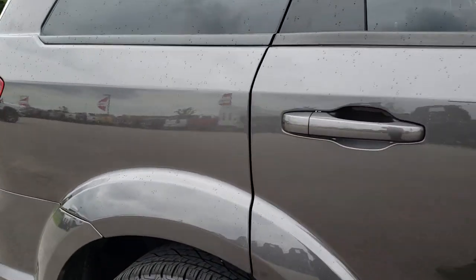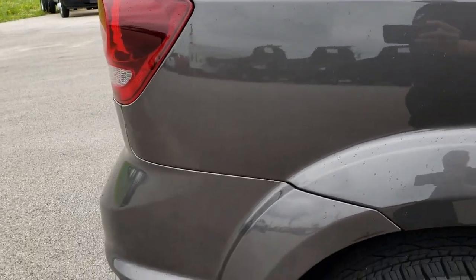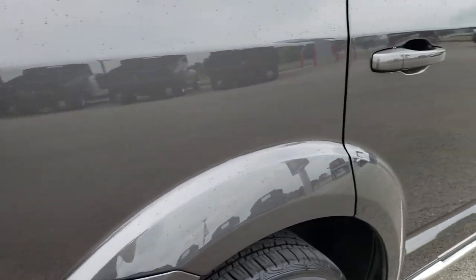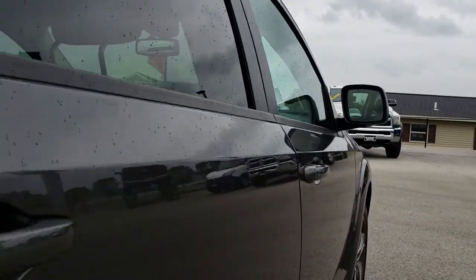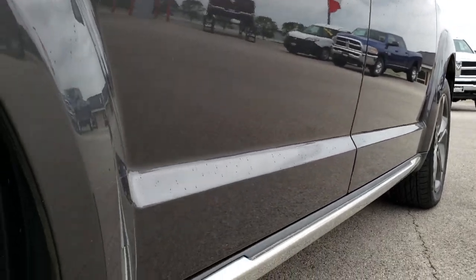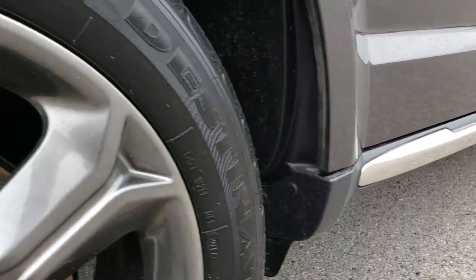We take these HD videos so if you are far away or even if you're close by and just cannot make the trip down, you can still see the vehicle, hear the vehicle, and get a really good idea of the overall condition before you even make the trip — so you know that you're getting a high-quality vehicle at a great price.